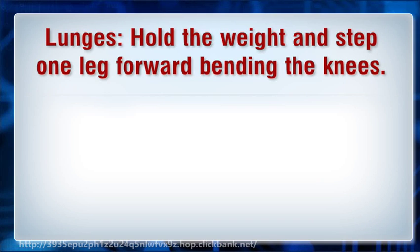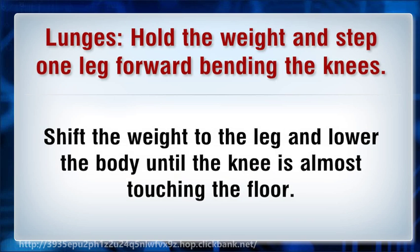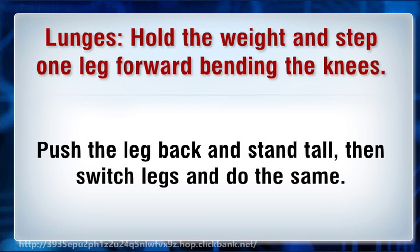Lunges: Hold the weight and step one leg forward, bending the knees. Shift the weight to the leg and lower the body until the knee is almost touching the floor. Push the leg back and stand tall, then switch legs and do the same.